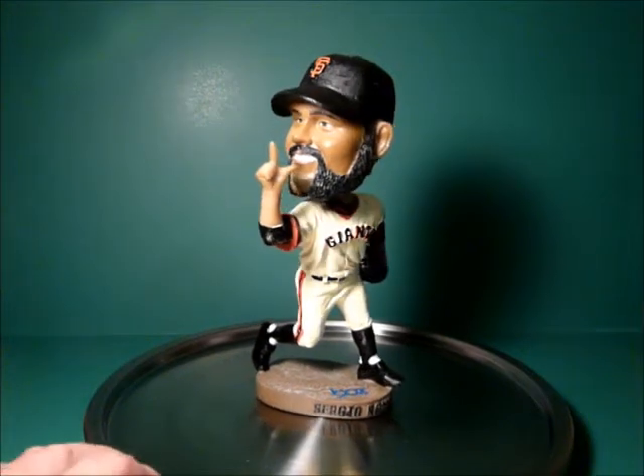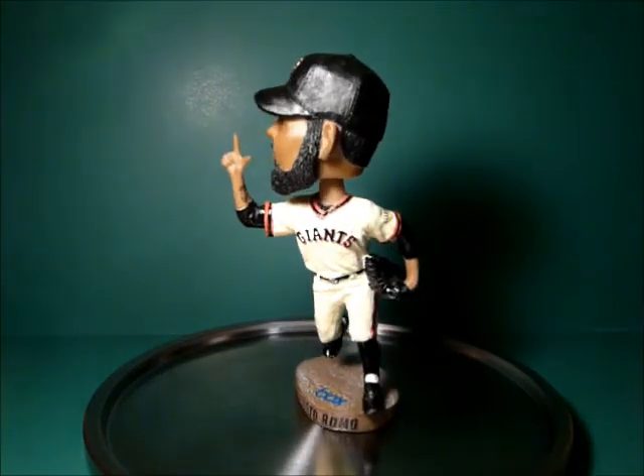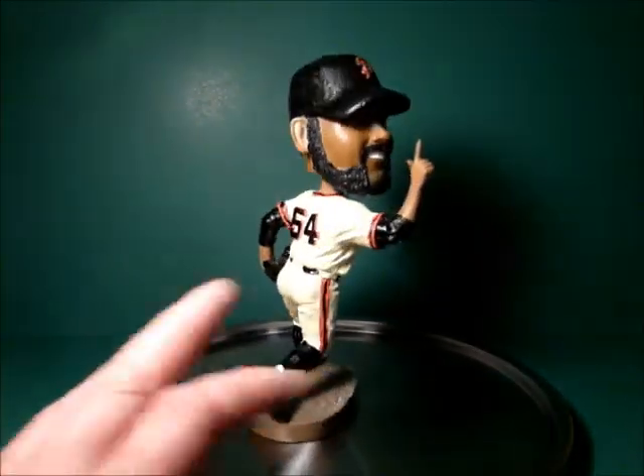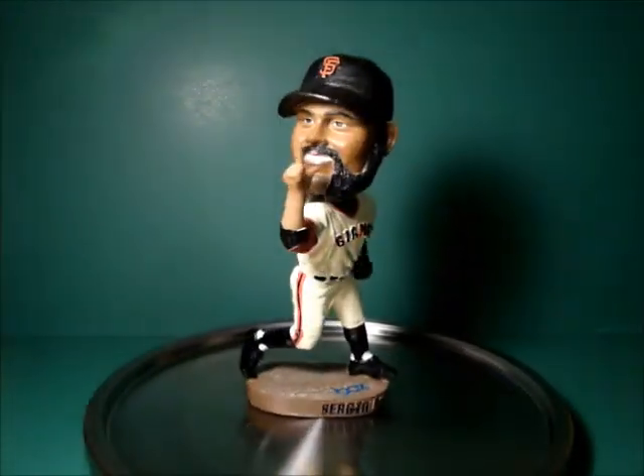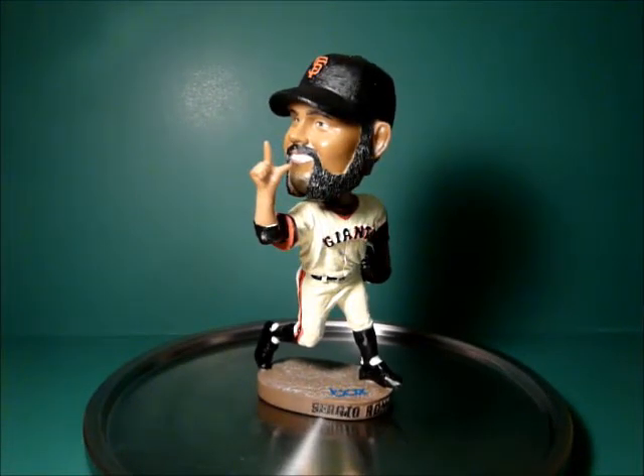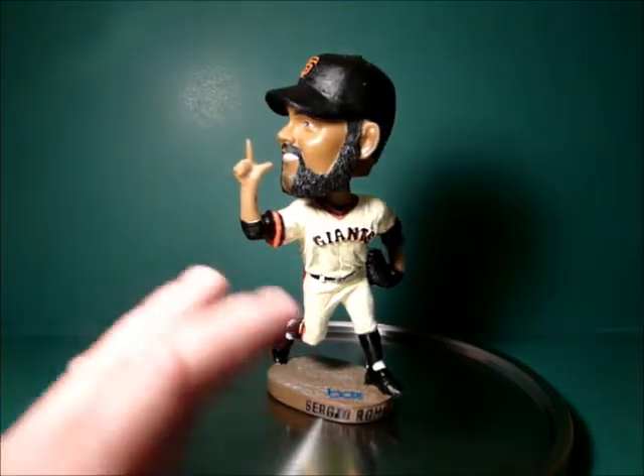Welcome back to my review of Giants Bobbleheads. It's a new season, new year of bobbleheads. This is the review of the Sergio Romo Bobblehead that was given away on Saturday, May the 5th, as part of the Cinco de Mayo celebration at the ballpark.